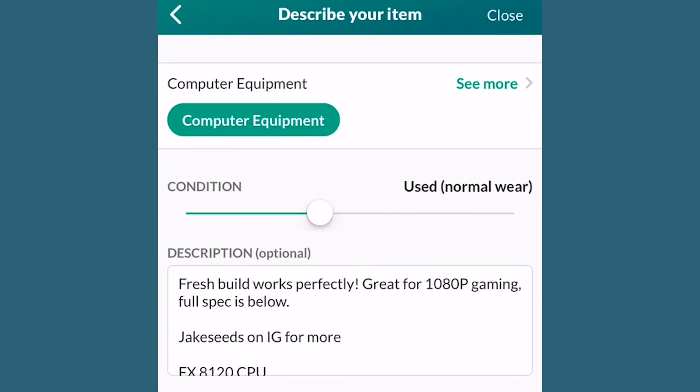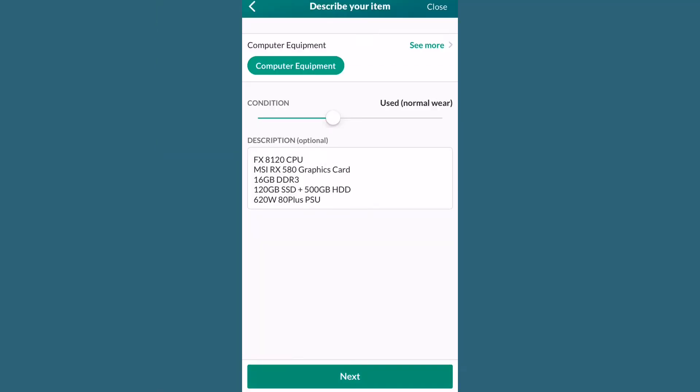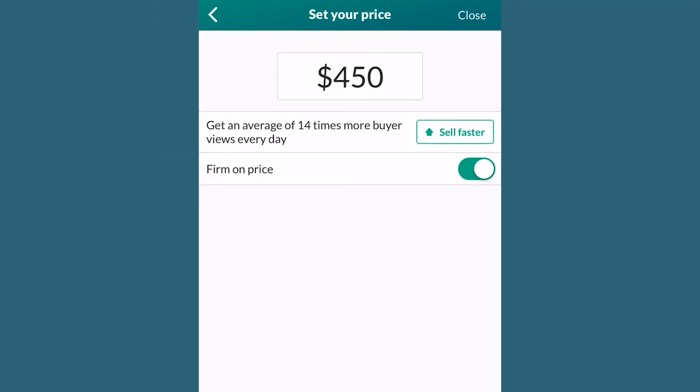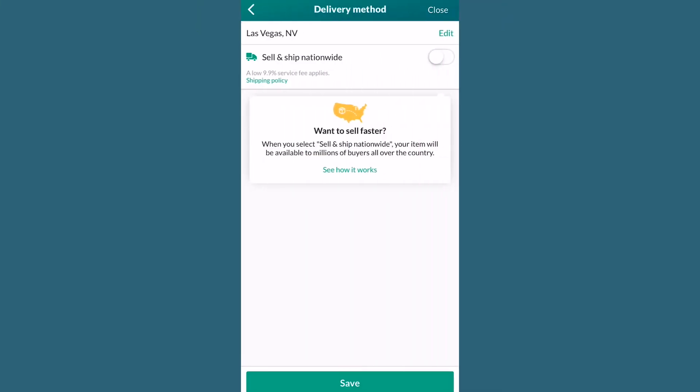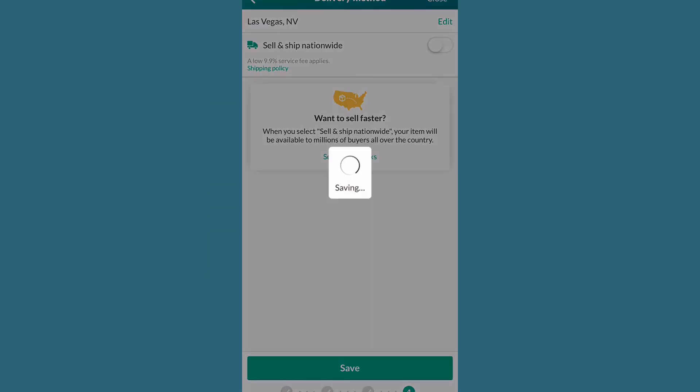For condition, some parts are new and some are used, but I like to err on the side of caution and just select used. In the description, mention that everything works great, what the system is good at — in this case 1080p gaming — plug your Instagram, and then list all your parts. We have our $450 price in there; I don't really like to negotiate, so I'm going to leave it firm on price. For delivery method, make sure your location is correct and leave shipping off.